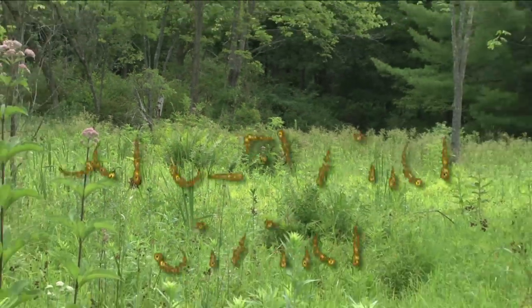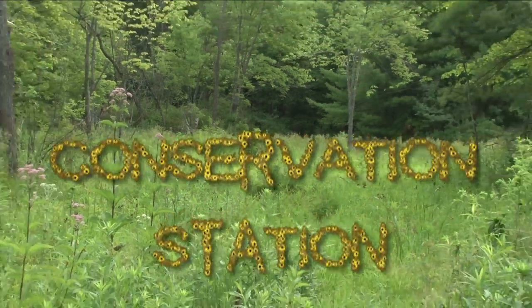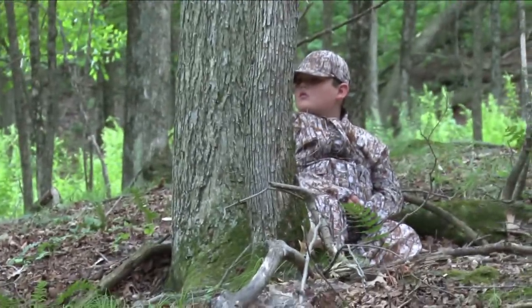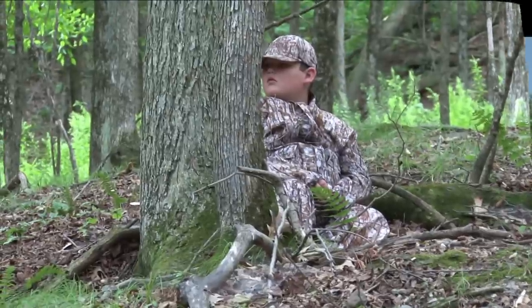And now it's time for Conservation Station. Let's see exactly where some of our hunting money goes and how it helps both the wildlife and their habitat. Alright everybody, we're here today at the Albany Pine Bush Preserve in Albany, New York, the capital of the Empire State, and one of the most unique conservation preserves I've ever seen.